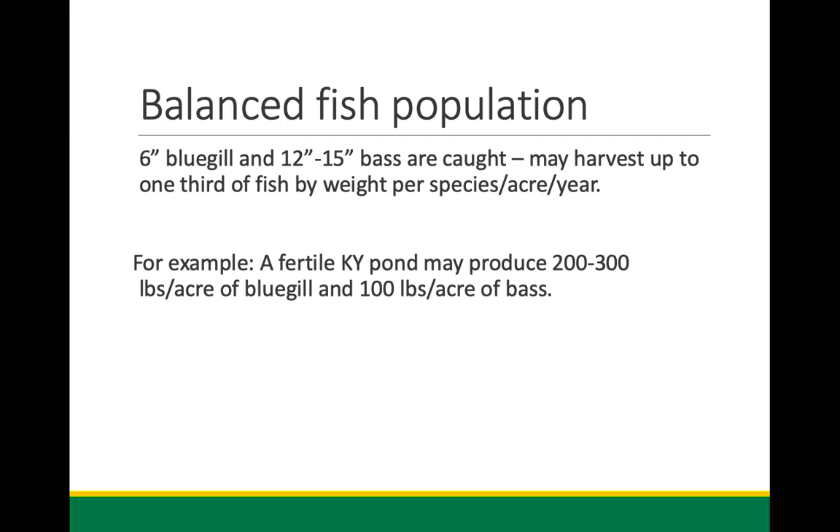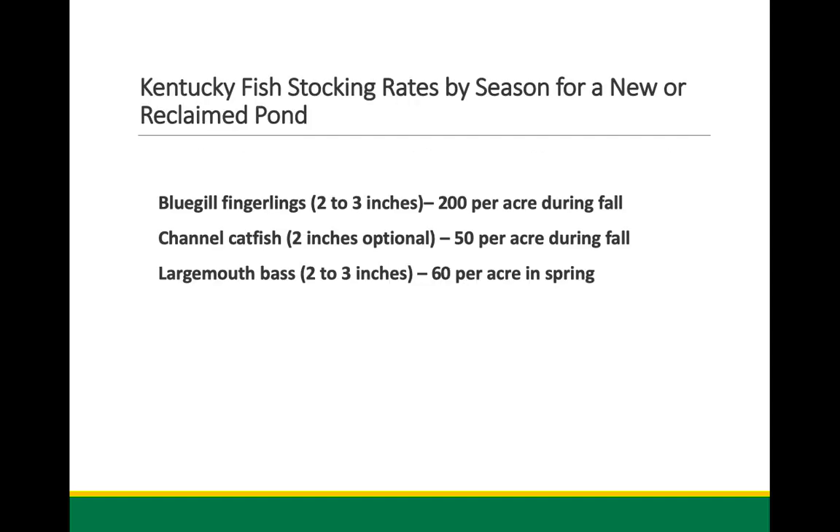A fertile pond in Kentucky — out where I live — easily produces two to three hundred pounds of bluegill and bass standing stock per acre at any given time. There's a lot of fish that can come out of a farm pond. The average American eats about 16 pounds of fish per year, so a farm pond can actually feed a family of four for quite some time — it can provide quite a bit of food for a family willing to go out there and get them.